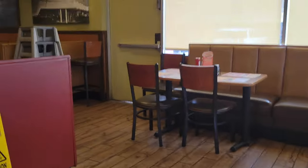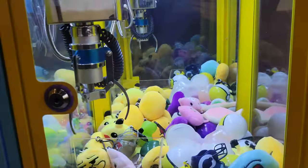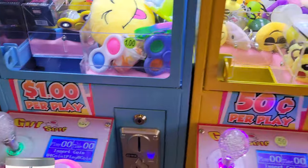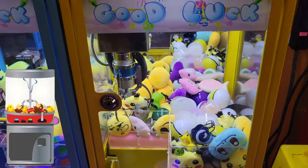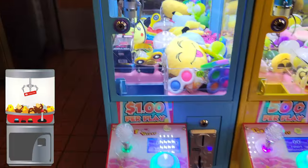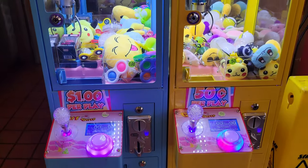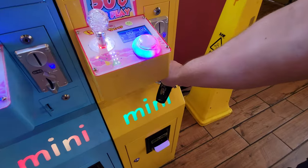Welcome to the Extreme Vending channel, where we teach you how to start your own mini claw machine vending route. We're here today at my Denny's location where we're about to do a two-week long collection. If you haven't already, make sure you grab that subscribe button down below and keep yourself up to date with my latest content and training so you can learn how to start your own business.